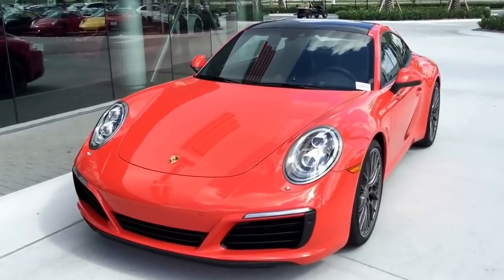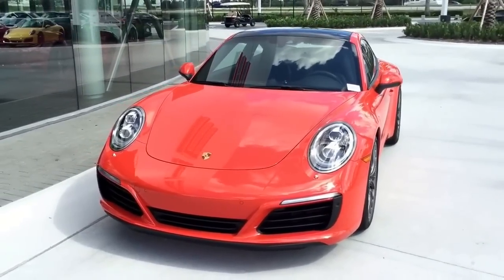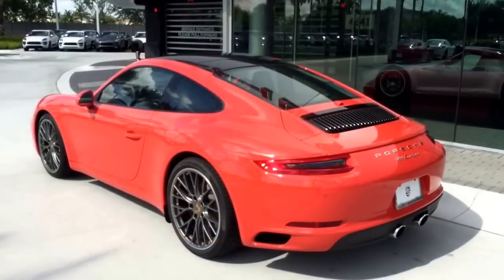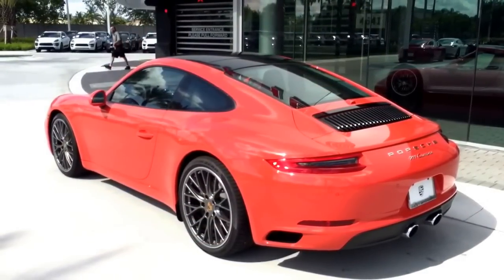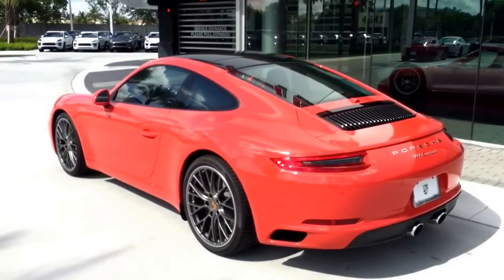Overall it also looks wider. This is the Carrera two-wheel drive, so not the wide body. You can see how beautiful this Porsche is. Thank you so much for watching my video. Again, my name is Alexander from Porsche West Broward. Feel free to contact me if you have any questions — I'm more than happy to help you. Have a great day!